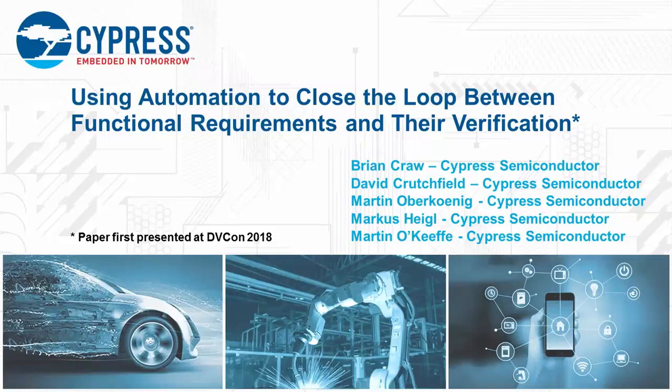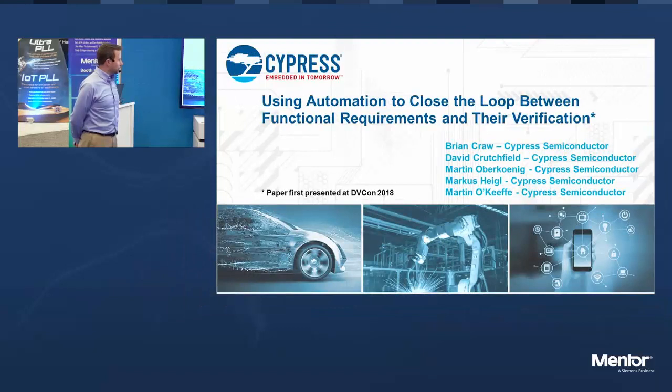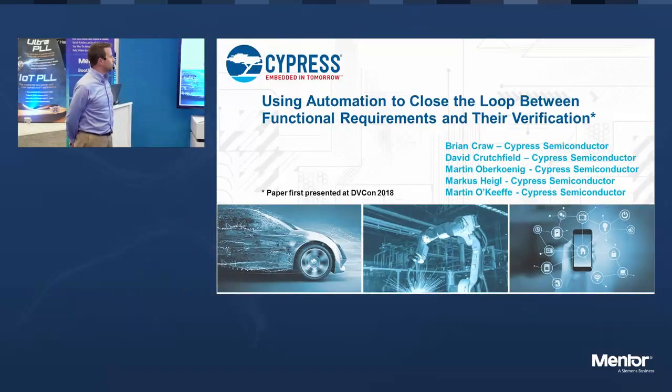My name is Brian Craw from Cypress Semiconductor. I work with the CAD group there. Some of the other individuals who helped out on this paper were David Crutchfield, Martin Oberkonig, Marcus Heigl, and Martin O'Keefe.